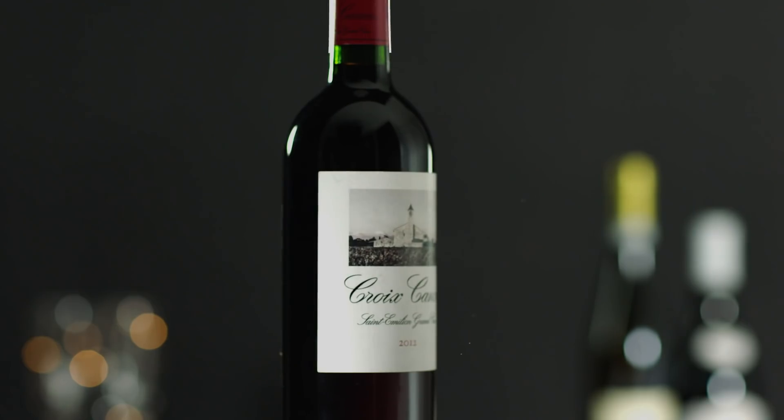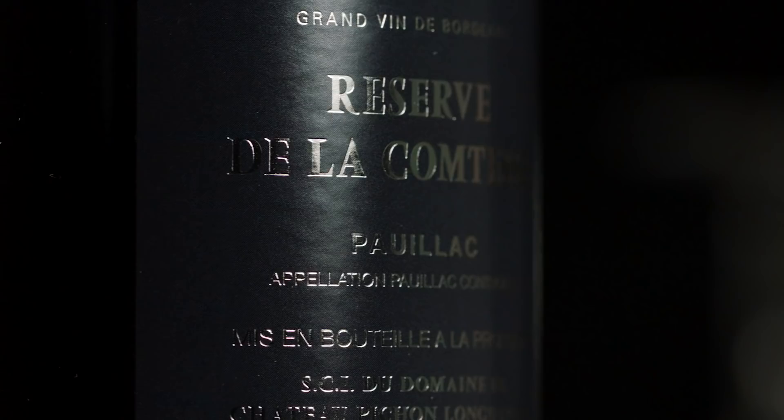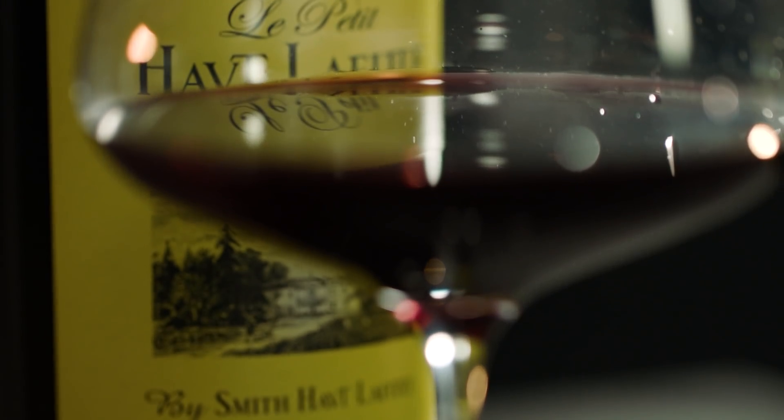Bordeaux bottles are often recognisable due to their classic high-shouldered shape. Their labels, on the other hand, may appear confusing at first glance, especially if you don't speak French. By following a few simple steps, you will be able to understand and interpret these labels.